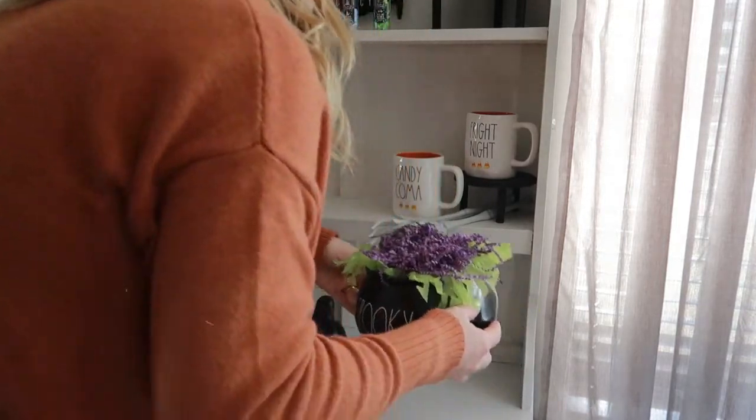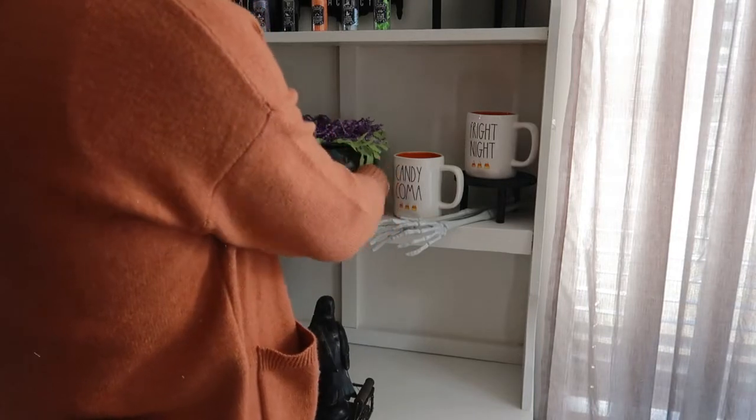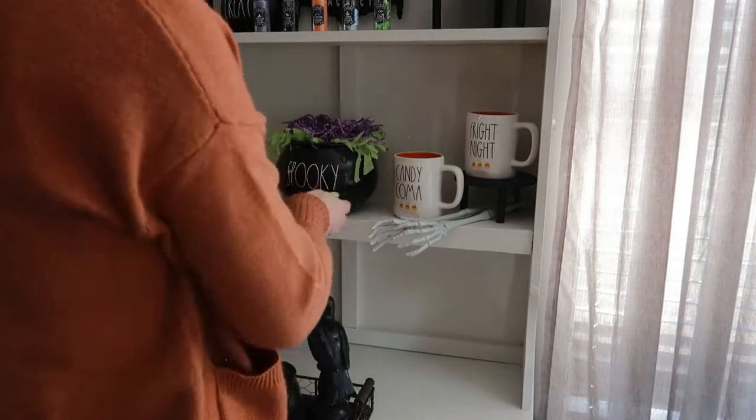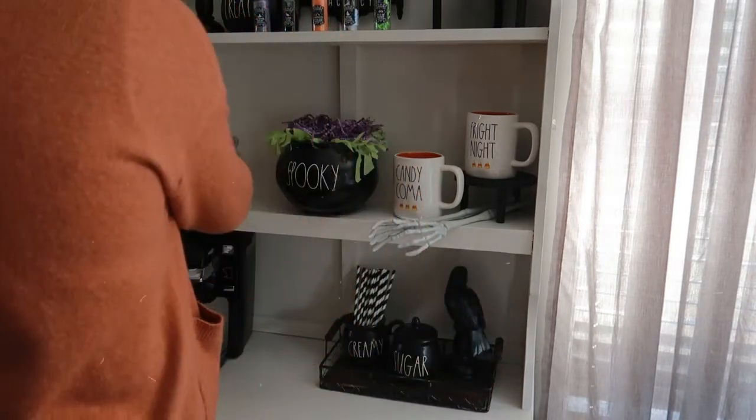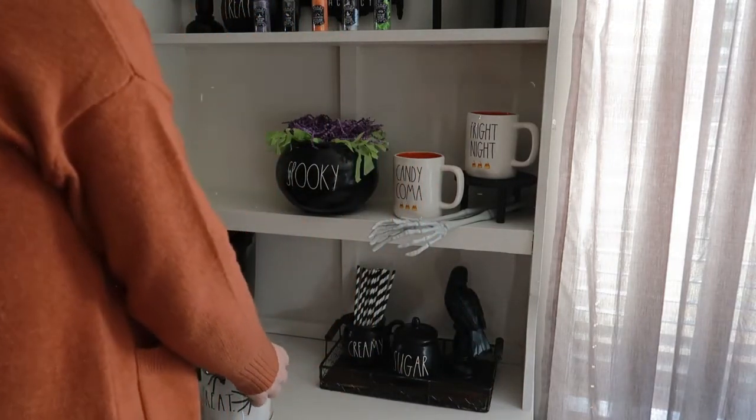I actually really like this little spooky cauldron — it's probably my favorite part of the hutch. I want to make sure it's right in the center of attention, so I'm moving things around. I'm going to put my spooky cauldron right in the center and then move the tray back down where the coffee maker is.